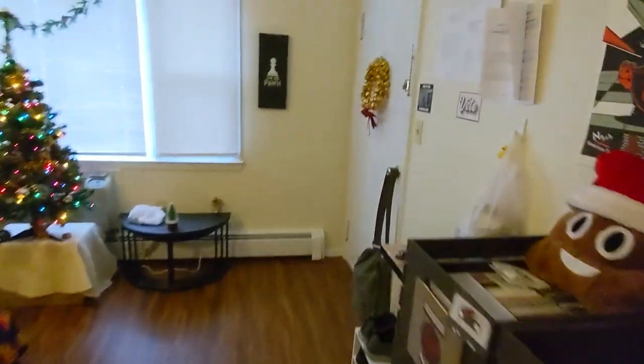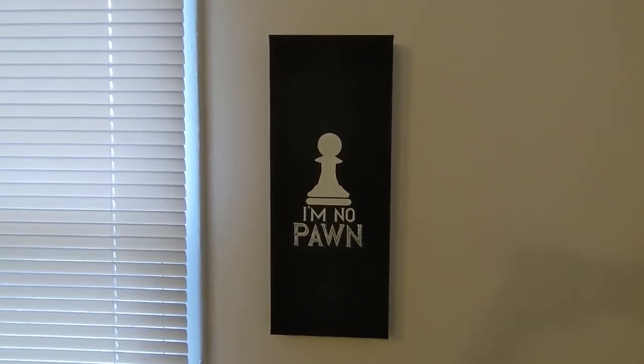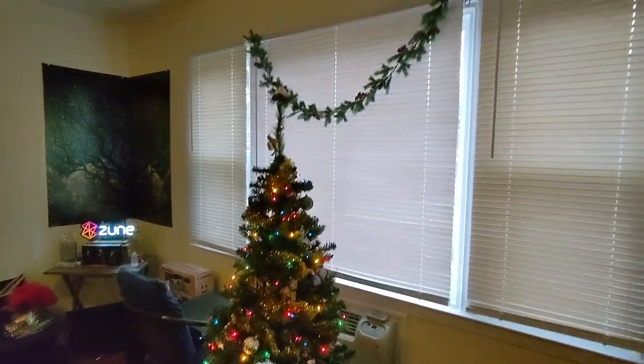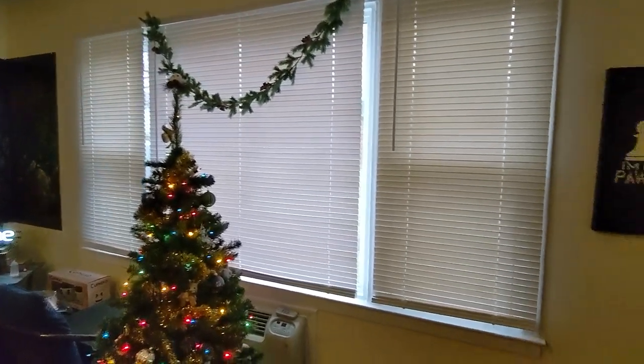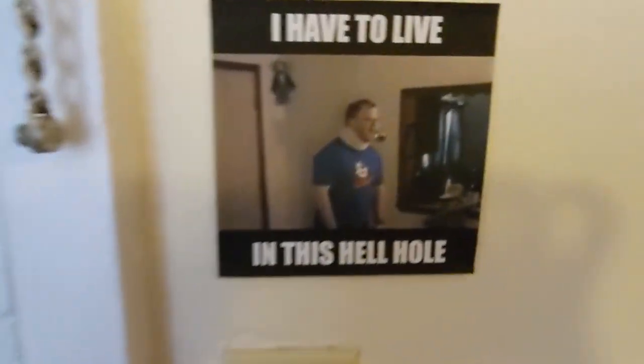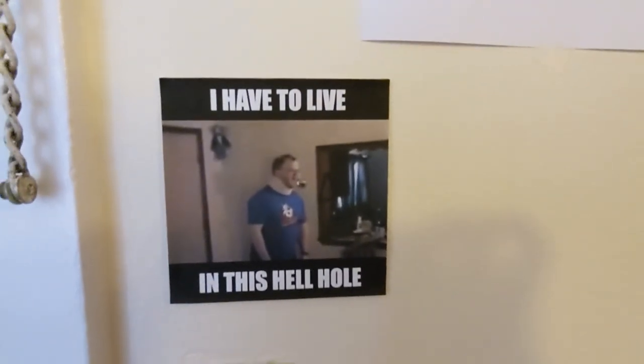So anyway, that's the tour of my apartment. As this clearly states, I am no pawn — I am now my own individual person with my own apartment, and I feel very lucky that I'm able to afford this place.